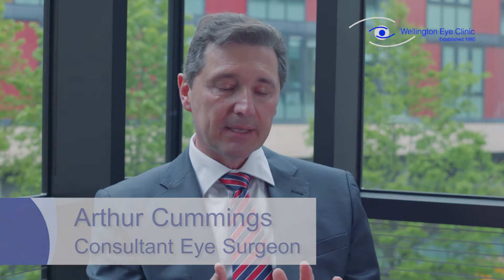Laser eye surgery enhancement normally happens six months after your initial procedure. With LASIK and PRK, we have a very high level of accuracy. For most corrections — about 99% — when you come back at six months it's perfect and we can't make it any better. But there's 1% of people where we can improve things further, and that's called a laser enhancement.